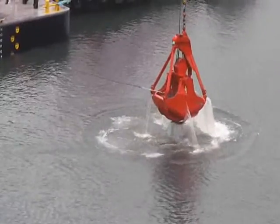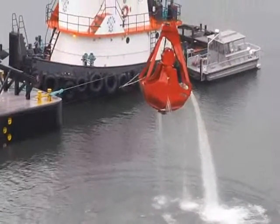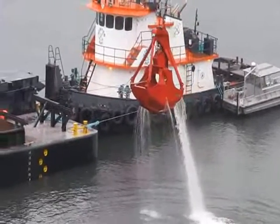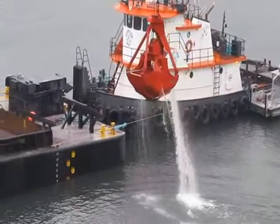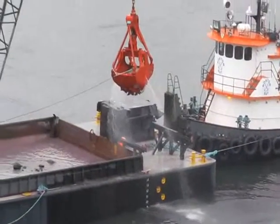That definitely makes it easier. This is a one-day job. The company is coming in and removing this material in just one day, and they're able to do it in a fashion that has no impediments to navigation on the river.